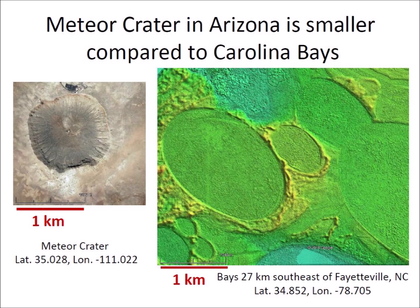Meteor Crater in Arizona measures approximately 1.2 kilometers in diameter and has a depth of 170 meters. By comparison, these Carolina Bays, located 27 kilometers southeast of Fayetteville, North Carolina, are much larger and almost completely flat.